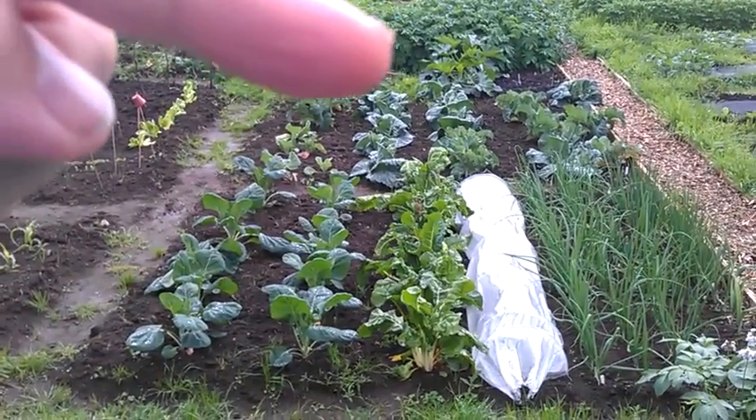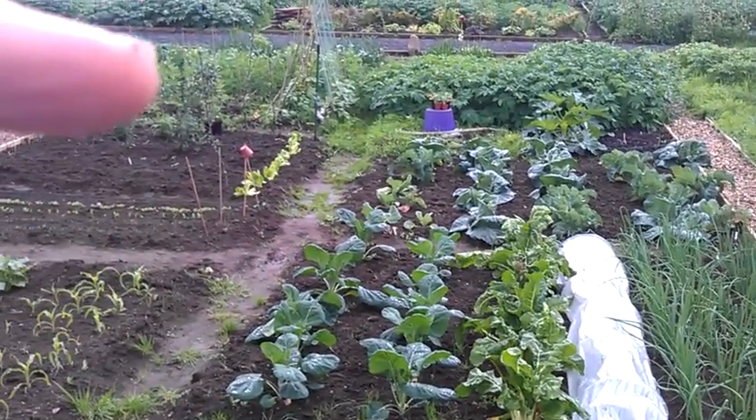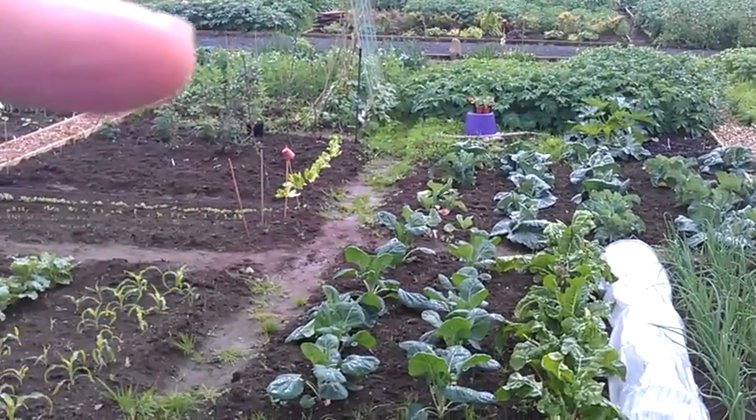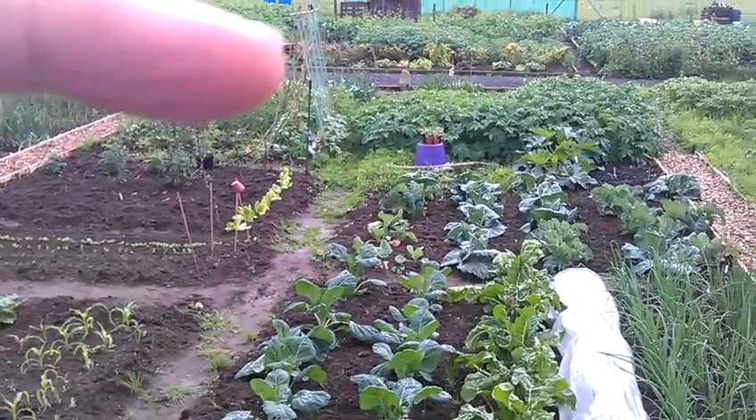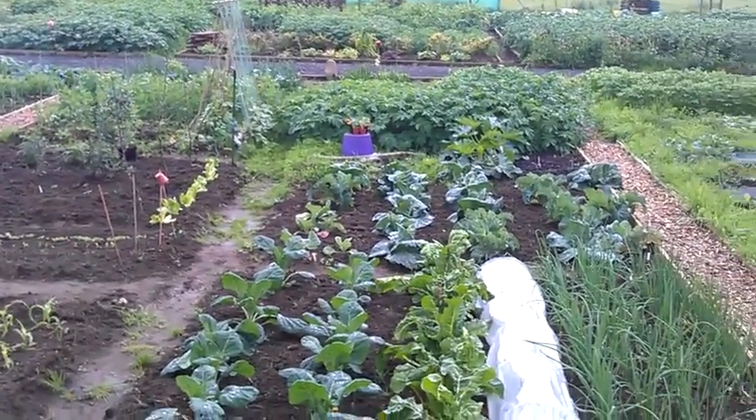More potatoes — you can just about see my courgette there. Then we've got the beans, peas behind that, and the front of the shop which we're just not going to get to see today, but you've seen it before.